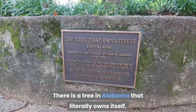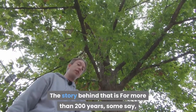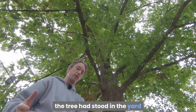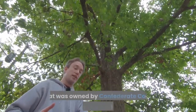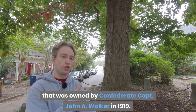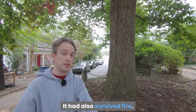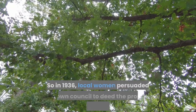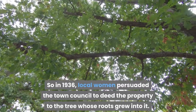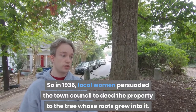Bask in the shade of the tree that owns itself in Eufaula. There is a tree in Alabama that literally owns itself. For more than 200 years, some say, the tree stood in the yard owned by Confederate Captain John A. Walker in 1919. That year, the sturdy oak withstood a tornado. It had also survived fire, so in 1936, local women persuaded the town council to deed the property to the tree whose roots grew into it.